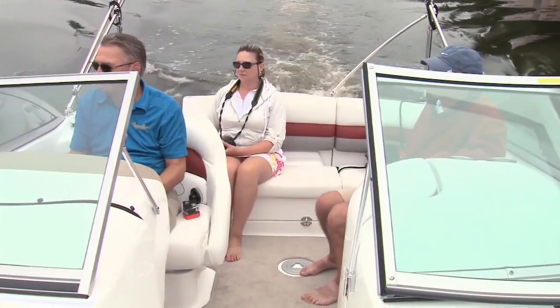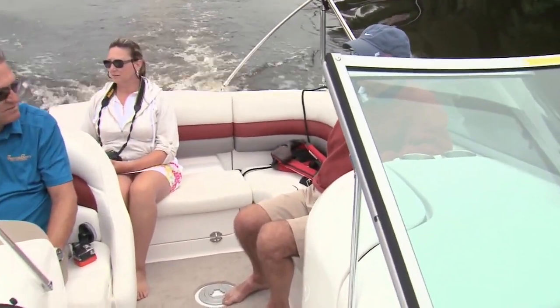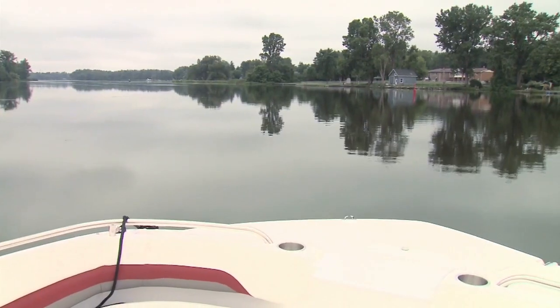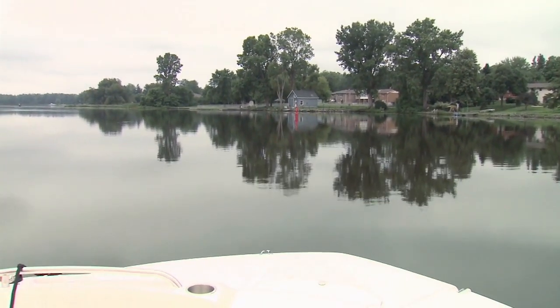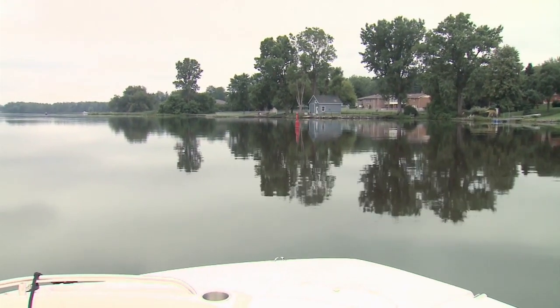We're just leaving Napanee and it's a nice quiet river. Is it like this all the way down towards the lake? Yes, it's calm like this right to most of the river — it's all just lowlands, very narrow and trees. While the river is fairly consistent with adequate depths, you will find some markers at various locations to keep you out of trouble.